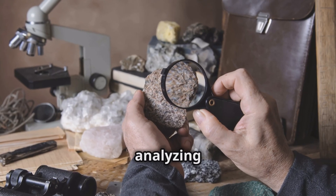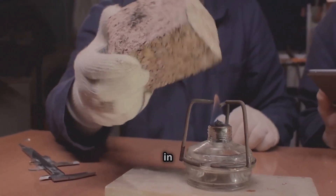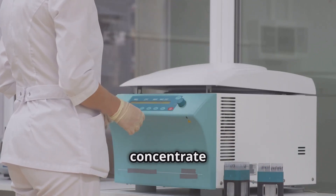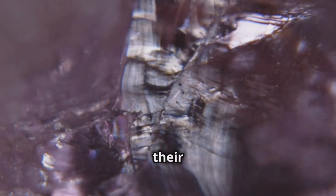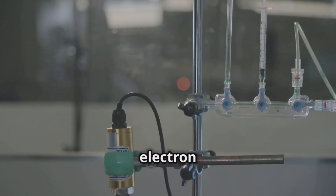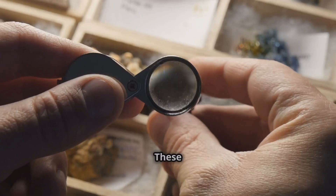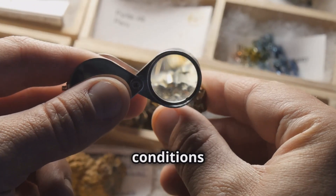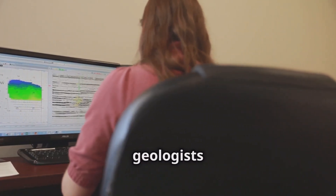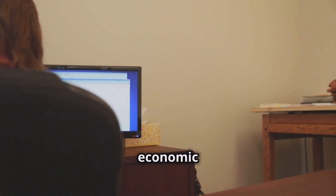Deciphering the clues: analyzing indicator minerals. Once collected, indicator minerals undergo meticulous analysis in the lab. Techniques like heavy mineral separation exploit density differences to concentrate indicator minerals. Under a microscope, their optical properties reveal identity and origin. Techniques like electron microprobe analysis and mass spectrometry determine their chemical composition, providing insights into the conditions under which the minerals formed. By analyzing chemical signatures, geologists reconstruct geological processes and assess economic potential.